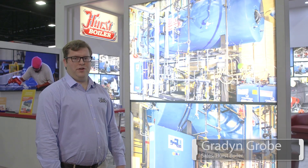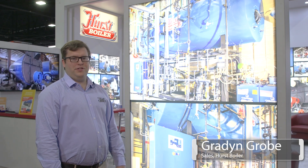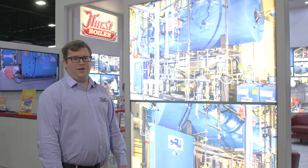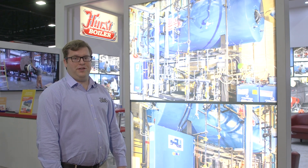Hey guys, Graydon here with Hurst Boiler from down in Coolidge, Georgia. We're here in Atlanta at the Astray 2023, seeing our reps and customers and friends and we're having a good time.